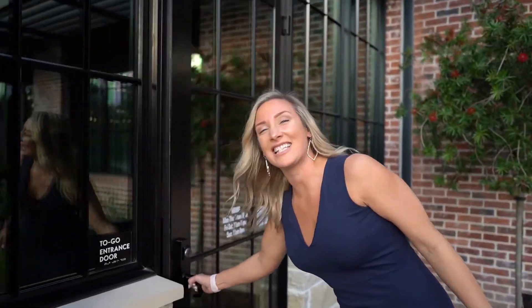Hey guys, it's Claudine Saide with Urban Vision Real Estate Group. Today we're at Azanti Cucina Italiana. Let's go inside and see what they're tossing up.